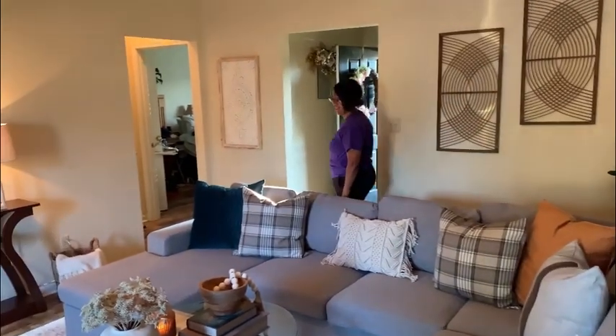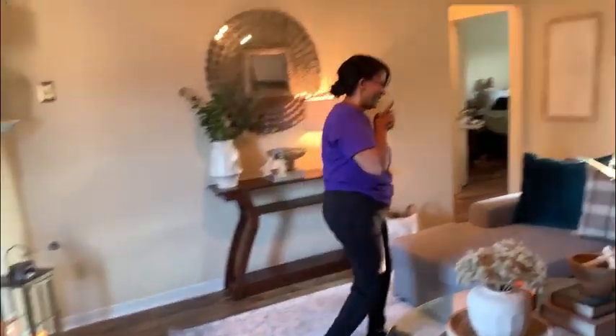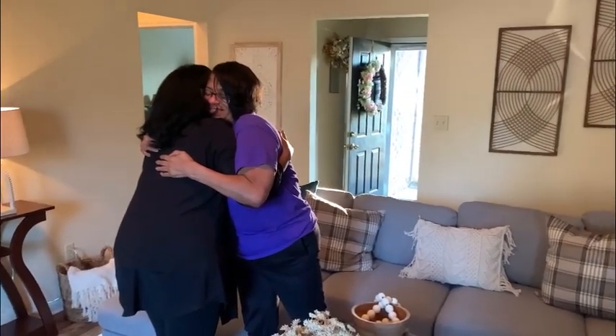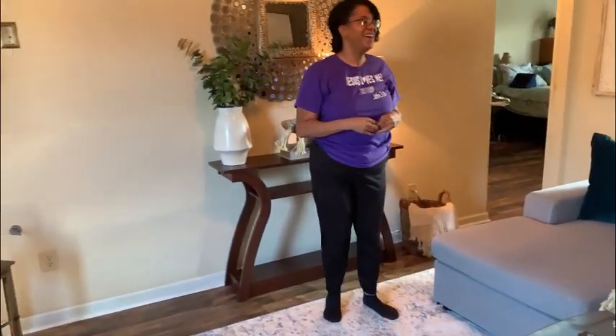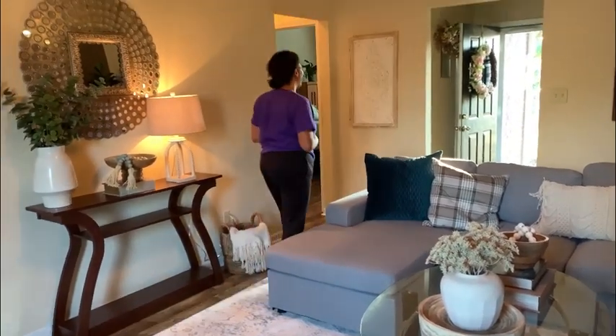Absolutely gorgeous — this does not look like the same place! Oh wow, oh my goodness. I was honored to help you. It is beautiful, and it's everything I asked for — the openness, the liveliness, just the vibrant colors. New beginnings! You all have a spirit of excellence too, amen.